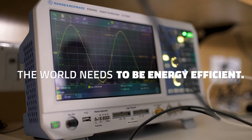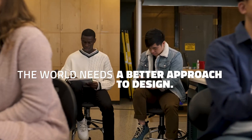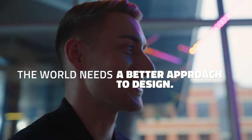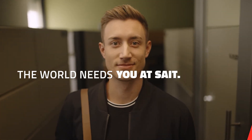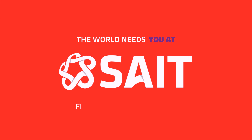The world needs to be energy efficient. The world needs a better approach to design. The world needs visionaries. The world needs you at SAIT. Learn more at SAIT.ca.